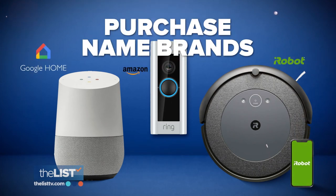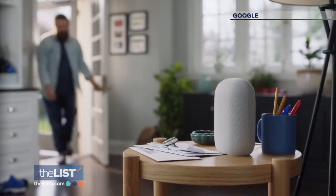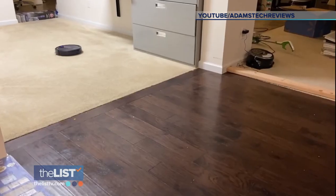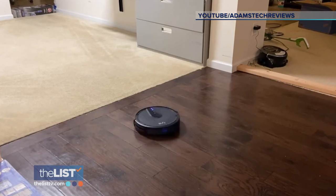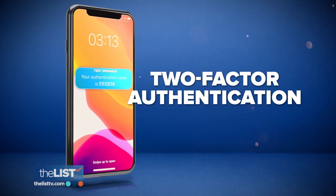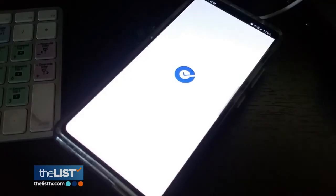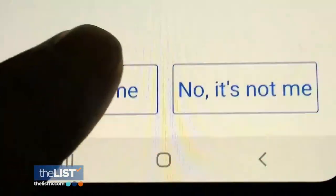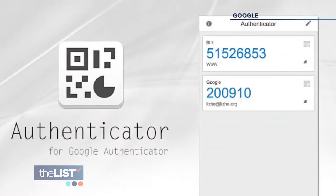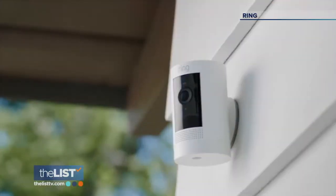Ryan's next tip: buy a brand-name device from a reputable company that provides automatic security updates, so you don't have to manually check for patches every week or month. You can verify you have the latest software in the settings menu. Finally, use two-factor authentication — a way of your device asking 'is that really you?' It's one more piece of information required at login. The most common form is an SMS text message with a six-digit code. You can also use a free Google Authenticator app, which generates the code on your phone.